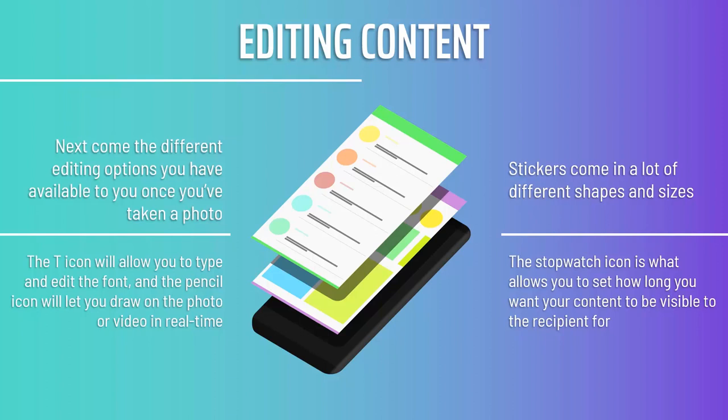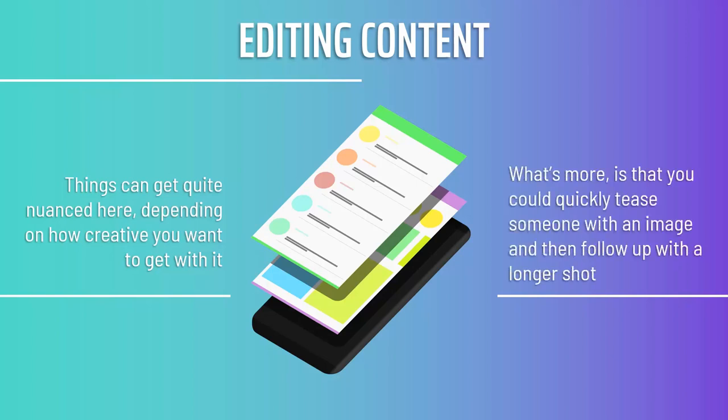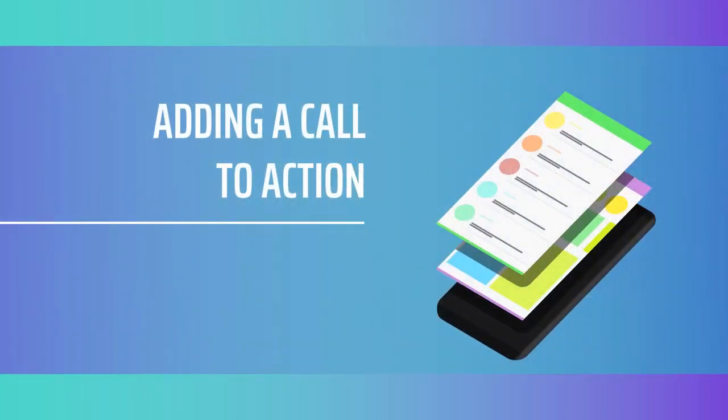The stopwatch icon allows you to set how long you want your content to be visible to the recipient, including for your stories. This lets you show a quick glimpse of something or a longer image that gives users time to read. Things can get quite nuanced here — you can change the timings of different shots as viewers swipe through your feed to create a more surprising and dynamic experience. You could quickly tease someone with an image and then follow up with a longer shot, even allowing for a sense of comic timing.